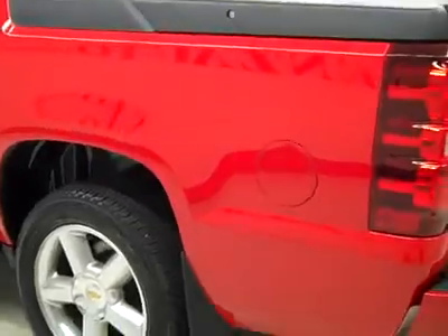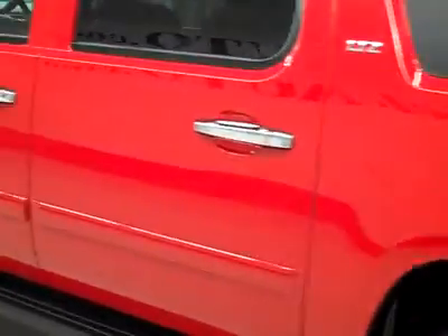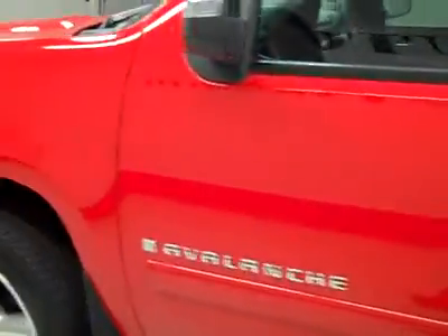Down this side, again very clean, shiny paint. Not seeing any dings or scratches over here either. Body looks basically flawless to me — not seeing any defects.